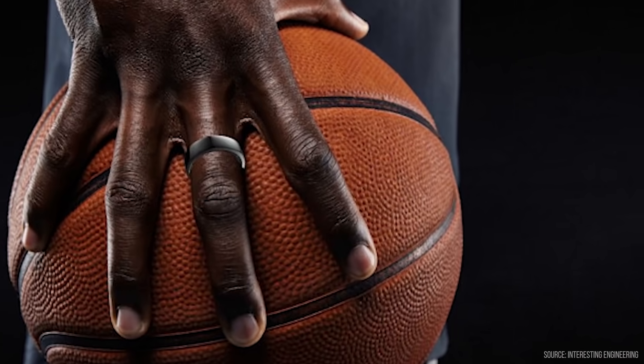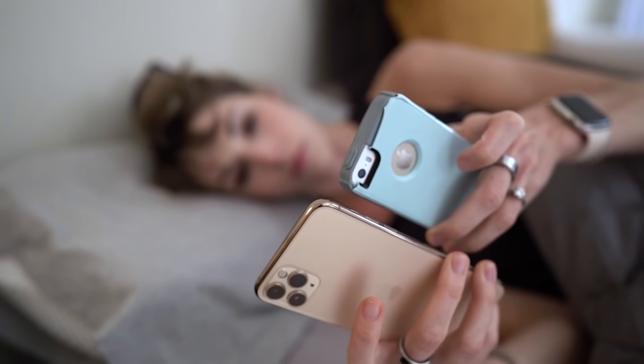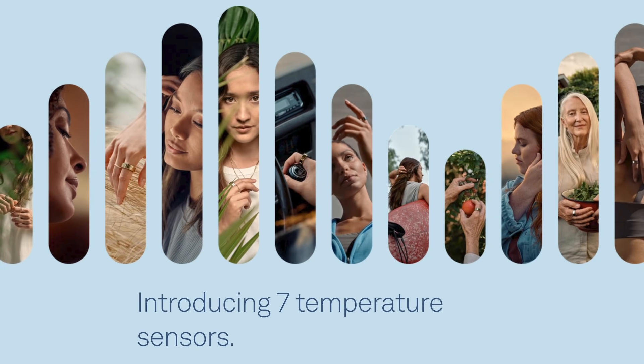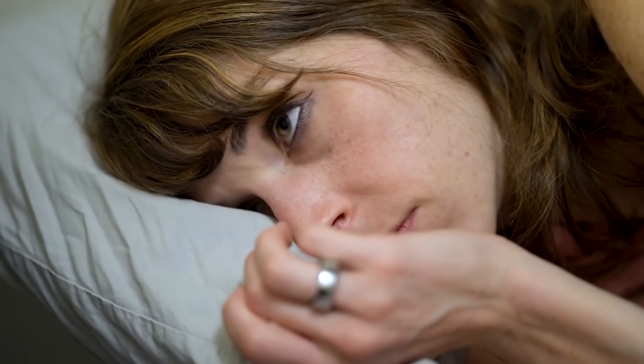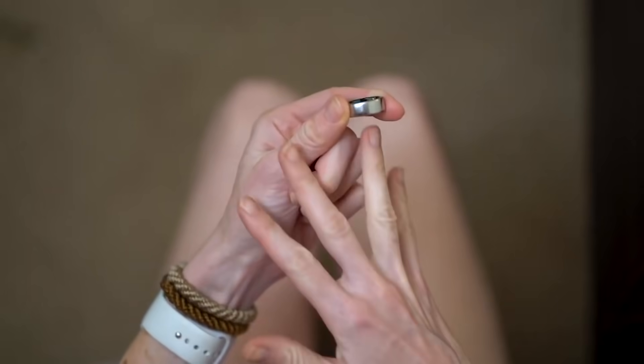The second big update is the temperature sensors. The old generation became a household name in the past two years because people started detecting changes in their health by simply tracking body temperature through the ring. The company took this and ran with it, beefing up these rings with seven new research-grade sensors that can apparently detect even the smallest changes to your baseline temperature. This really shows Oura is branching out beyond just being a sleep tracker.